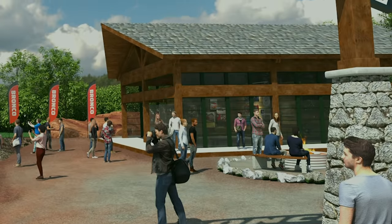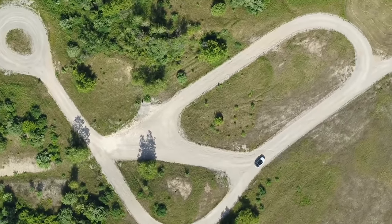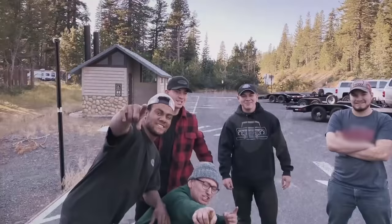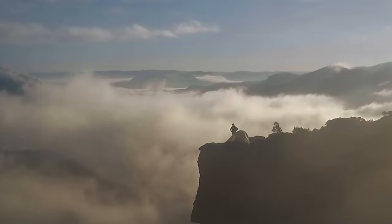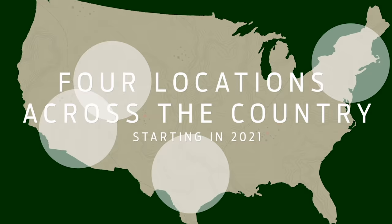Bronco Off-Rodeo is included with the purchase of your Bronco two- or four-door, or your Bronco Sport Badlands series. It's an opportunity for new owners to experience and learn about the capability of their vehicle from off-road instructors in one of four outstanding epic locations across the U.S.